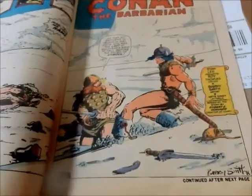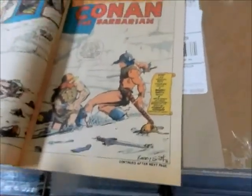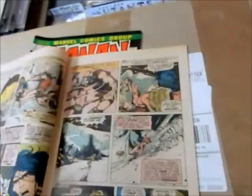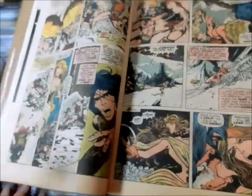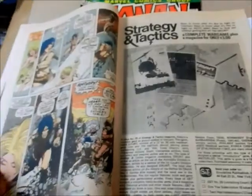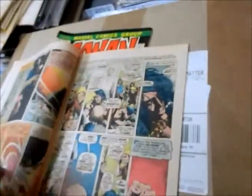That's a classic by Robert E. Howard, and Barry inked this himself. You get the Giants — 'Kill him, my brother.' She tried to lure Conan. Again, classic.